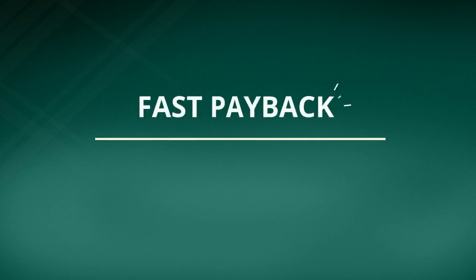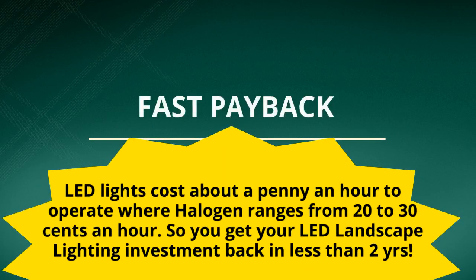And there is a fast payback. LED lights cost about a penny an hour to operate, where halogen ranges from 20 to 30 cents an hour. So you get your LED landscape lighting investment back in less than two years.